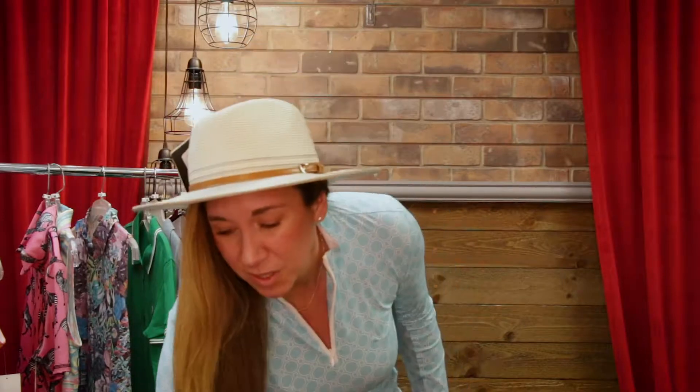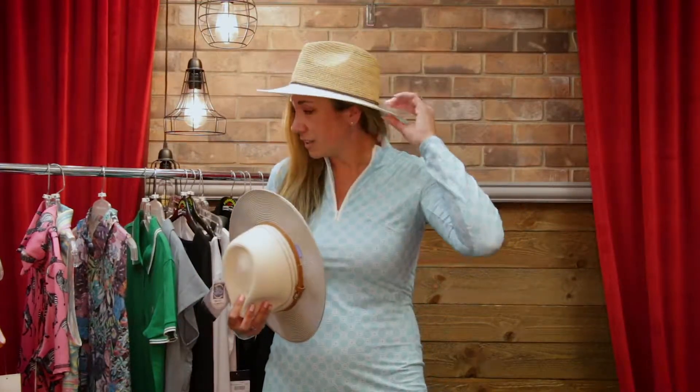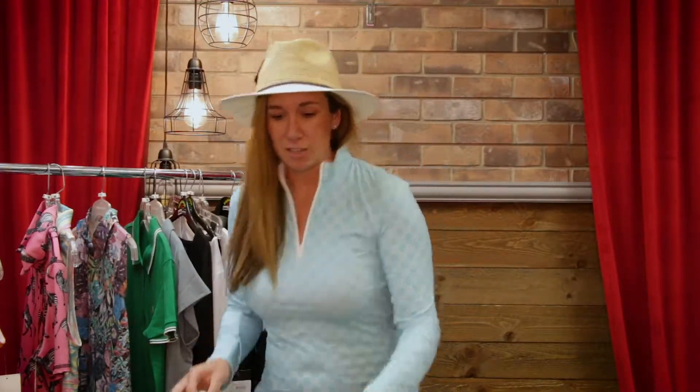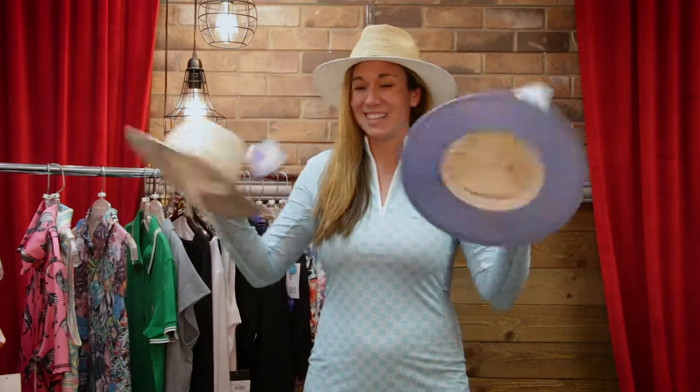The cool thing about these hats is they're not specifically for golf — they're for everything: obviously traveling, by the pool, going to the California State Fair. So I've got a lot of different styles. This is a new Laguna style with different color options. I've got a ton more, but that's it.